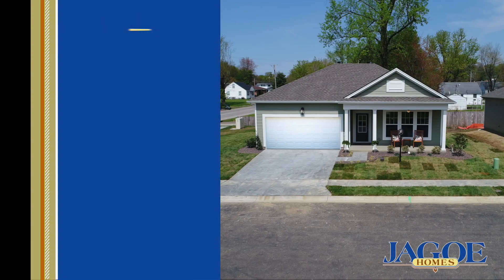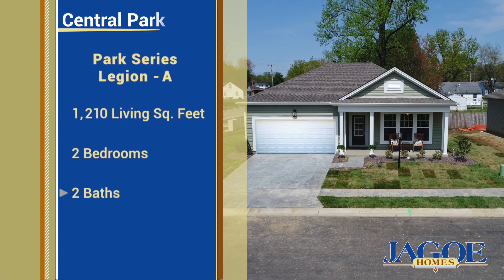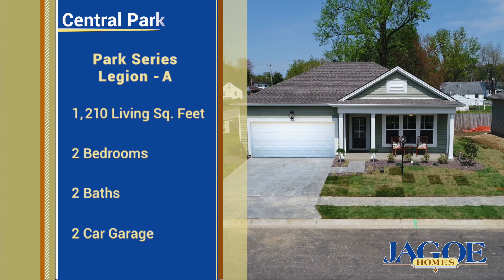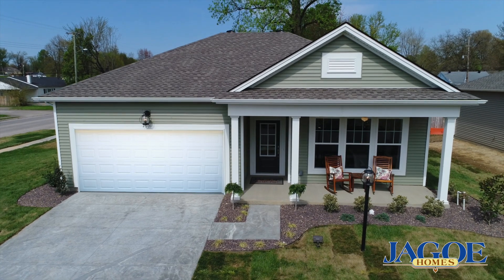This affordable, ultra-modern home has over 1,200 square feet of living space, two bedrooms, two baths, and a two-car garage. It's a new energy smart home that offers single-story living at its best.